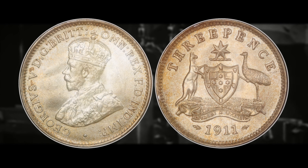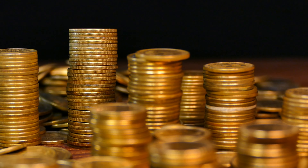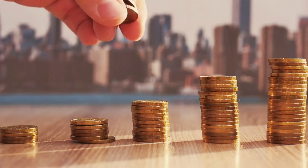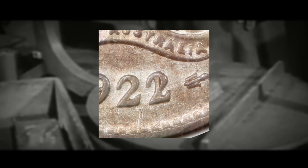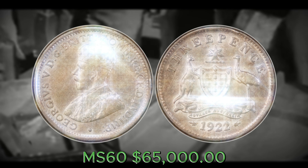If you find a 1917 or 1918 M mint mark coin that scores anywhere in the mint state range, you could easily make thousands of dollars. Number one — the most valuable Australian three pence coin — is the 1922 King George V two-over-one variety. To identify it, look at the last digit in the date 1922: if it looks like a two stamped over a one, it's super prominent and should be very easy to tell. This coin can be worth up to $65,000 for an MS60 example.